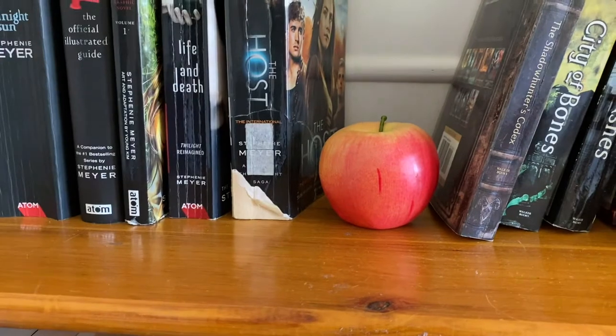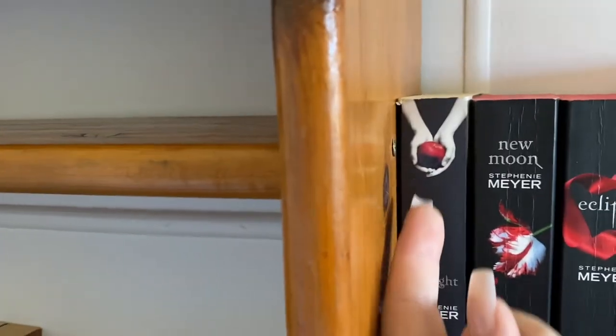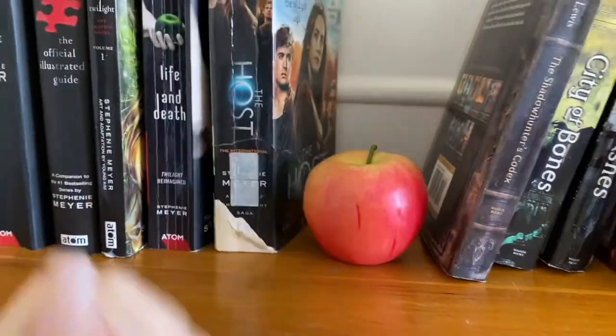My little apple that I leave there because, you know — Twilight apple. Okay.